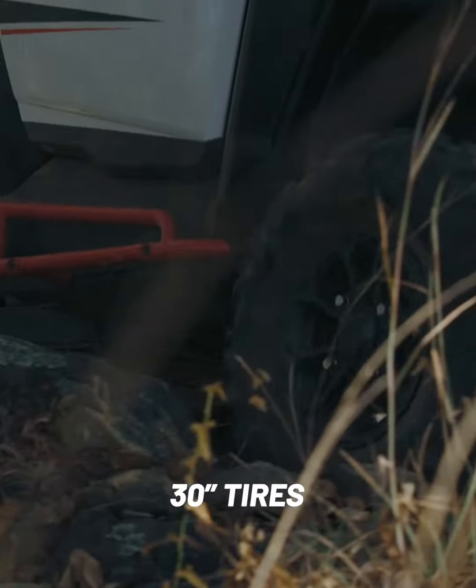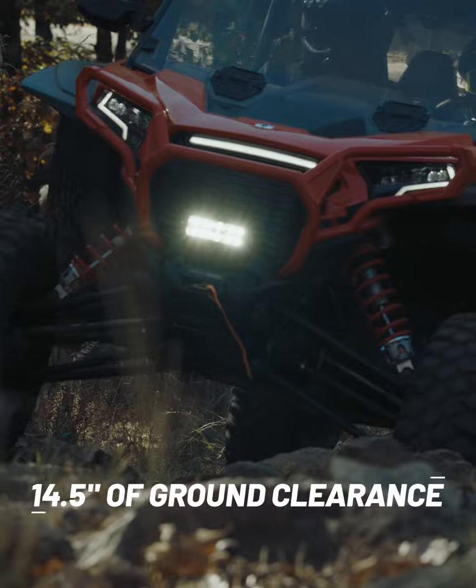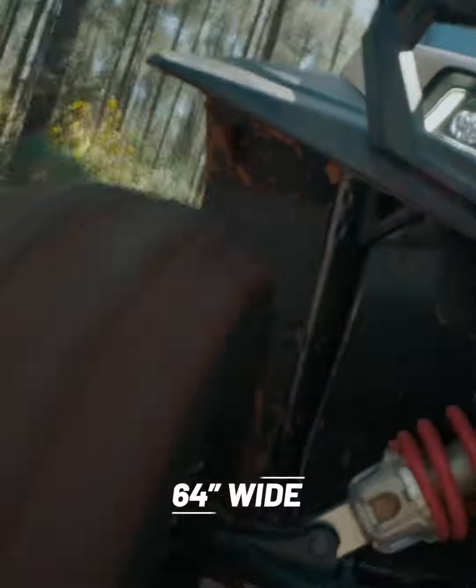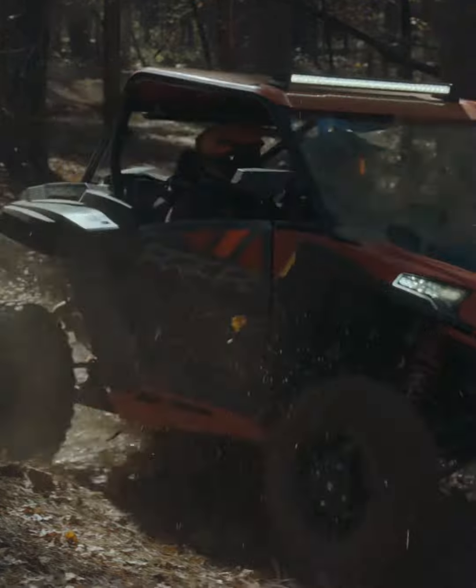30-inch tires deliver more traction to continue over and beyond obstacles. 14.5 inches of ground clearance make sure you won't ever want to back down from a challenge. And with the agility of a 90-inch wheelbase and the stability of a 64-inch wide machine, you won't have to — a combination purpose-built and tested for outstanding balance and maneuverability.